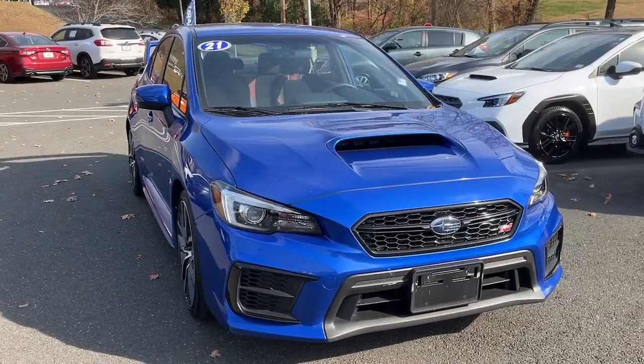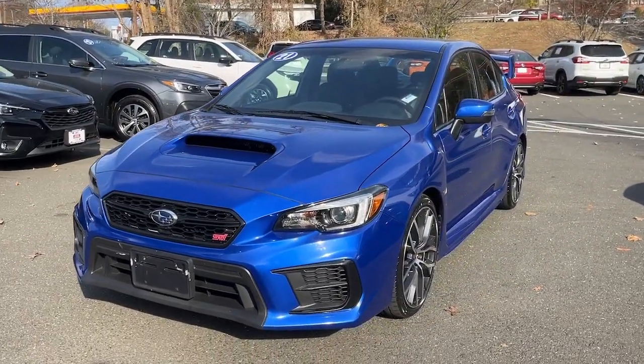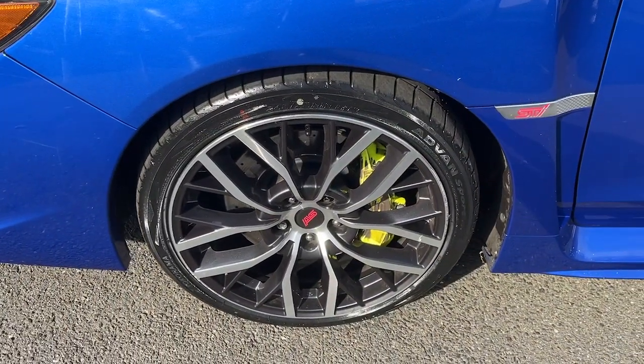Picture yourself in the 2021 Subaru WRX. This vehicle is an outstanding buy with fewer than 60,000 miles on the odometer. The scenic route is a lot more exciting in this WRX.